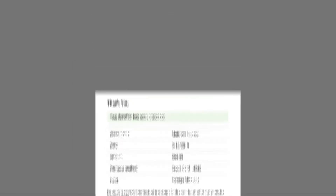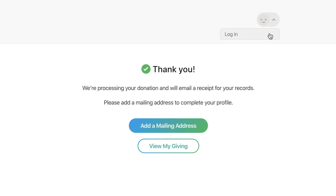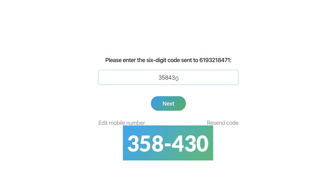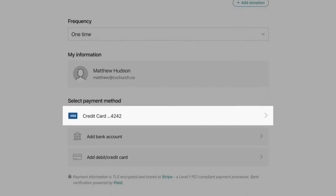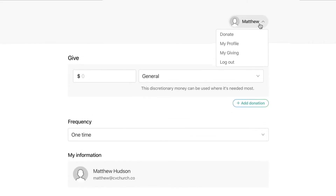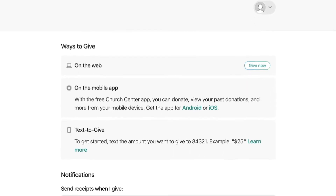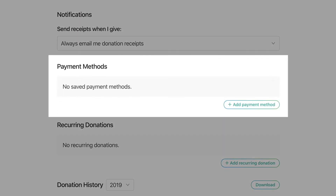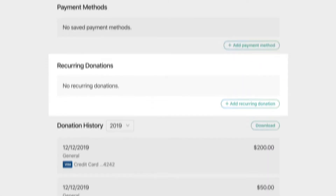To use a saved payment method or manage a recurring donation, you'll want to log in. Click the log in button and we'll send a code to your phone or email account. Verify the code and you're in. Now your payment info is ready to go when you want to make a donation. To manage your giving details, switch over to the My Giving page. Here you'll see more ways you can give. You can also add a payment method — a bank account or a debit card — set up a recurring donation, and view your giving history.